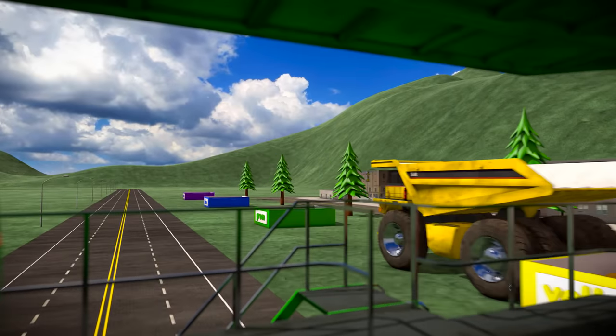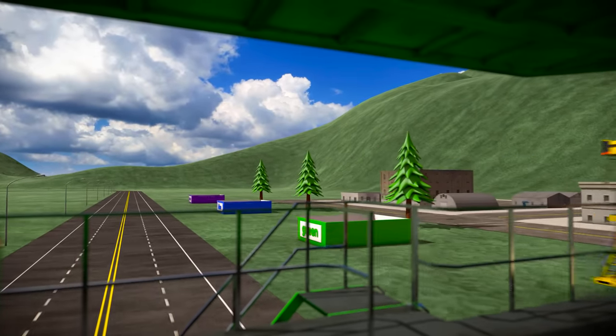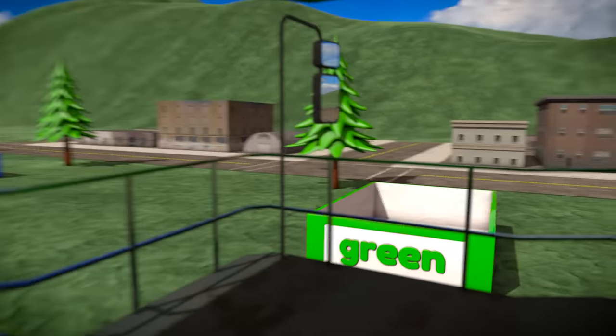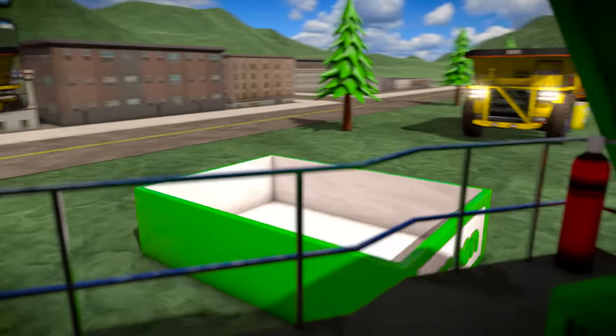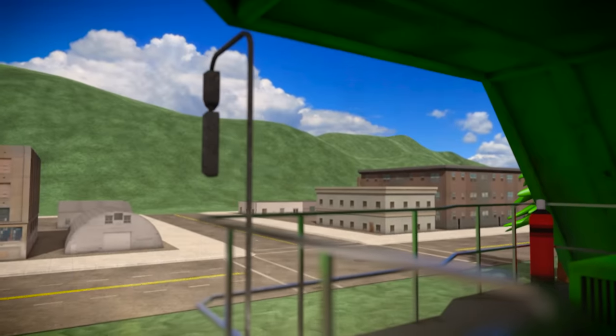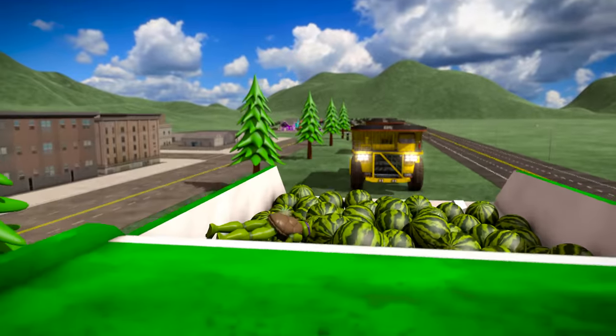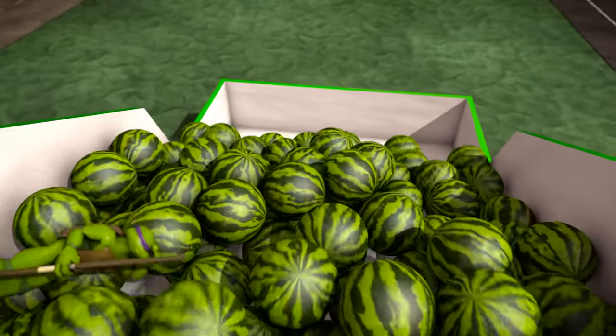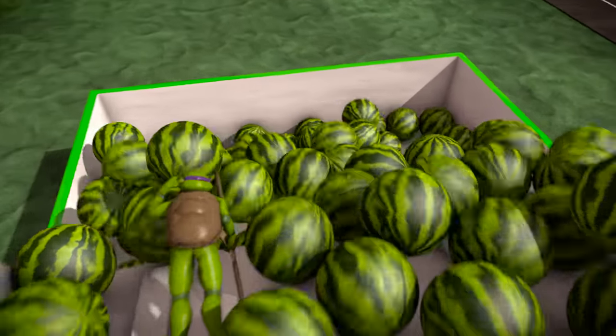Here we come in the big green haul truck! Let's see what's inside! The green truck is full of watermelons! The watermelons are green, just like the truck!